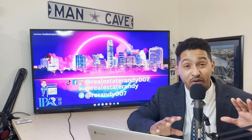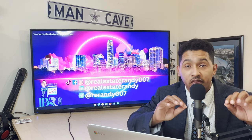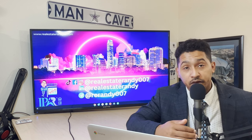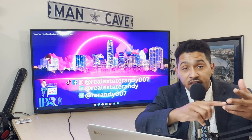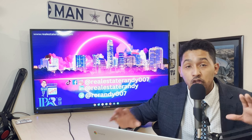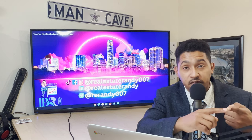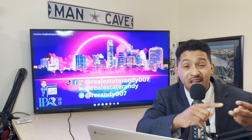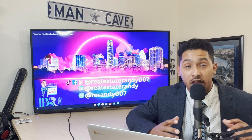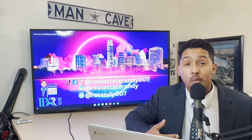Some of you were asking: what in the hell is an assumable mortgage? Basically, an assumable mortgage is when some lenders — FHA, VA, and USDA — allow the seller to transfer their existing mortgage to another buyer. The remaining balance, the interest rate, and the term — how many years are left on the loan — all stay the same and just transfer over to you as the new homeowner.